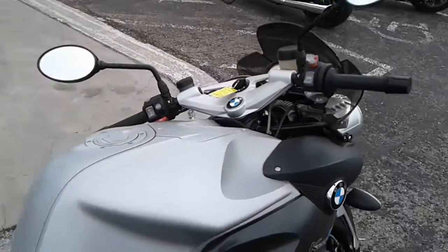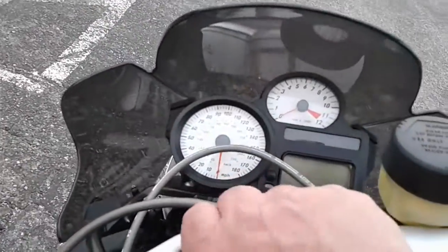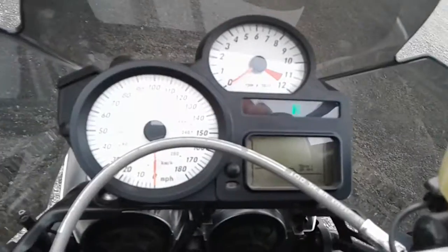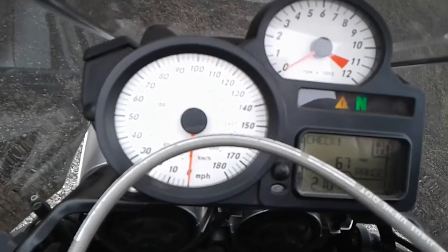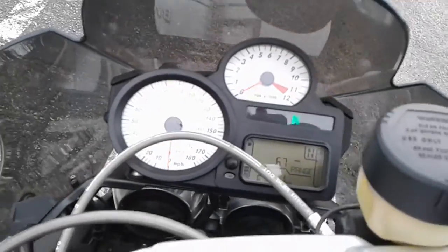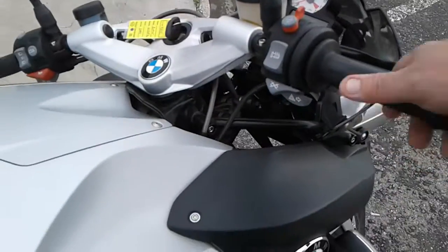Bike's 11 years old and she just looks sharp. No major dents, dings, scrapes, scratches, anything like that. We'll take a look if we can get in there on the dash — 21,000 miles on it. Again, for an 11-year-old motorcycle, 21,000 miles is not too bad.